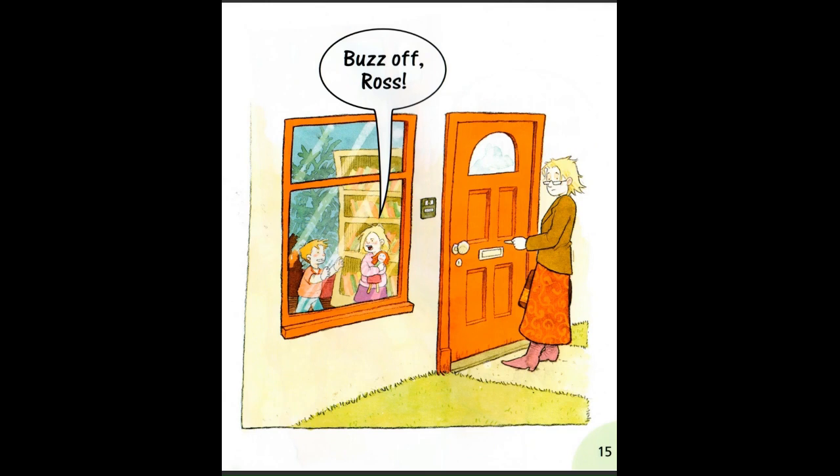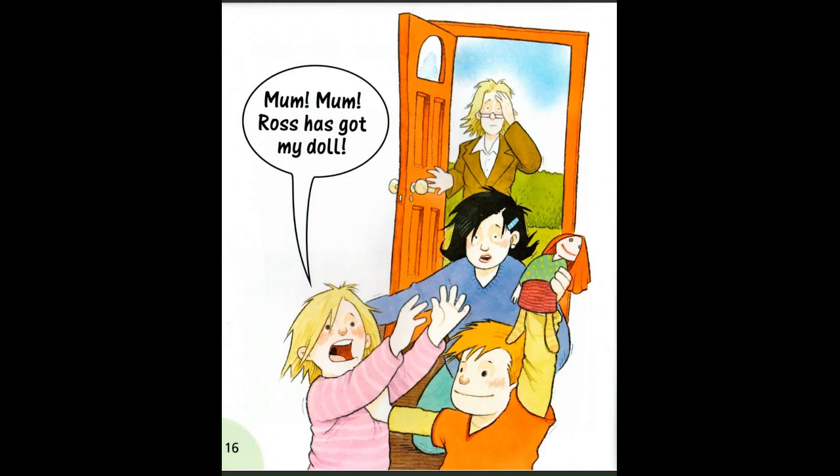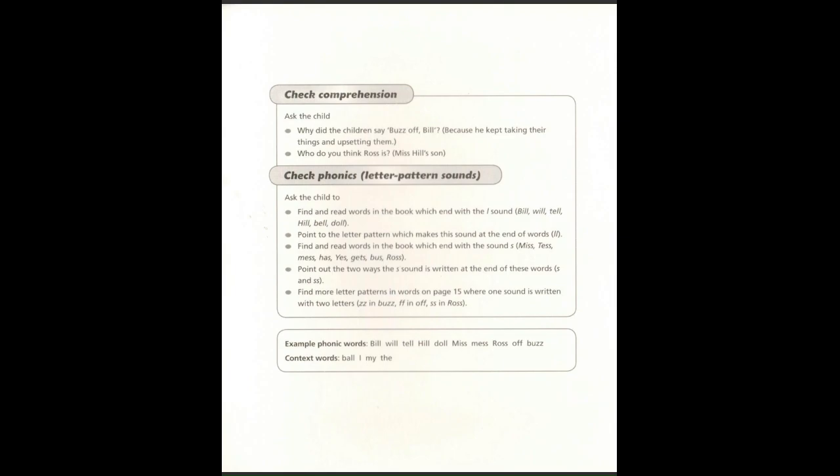Buzz off Ross. Mum, mum. Ross has got my doll. We'll talk to you next time. Bye.